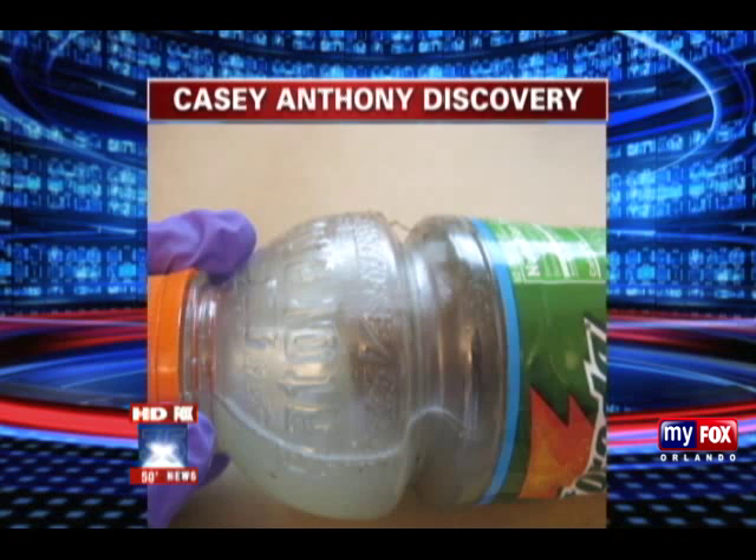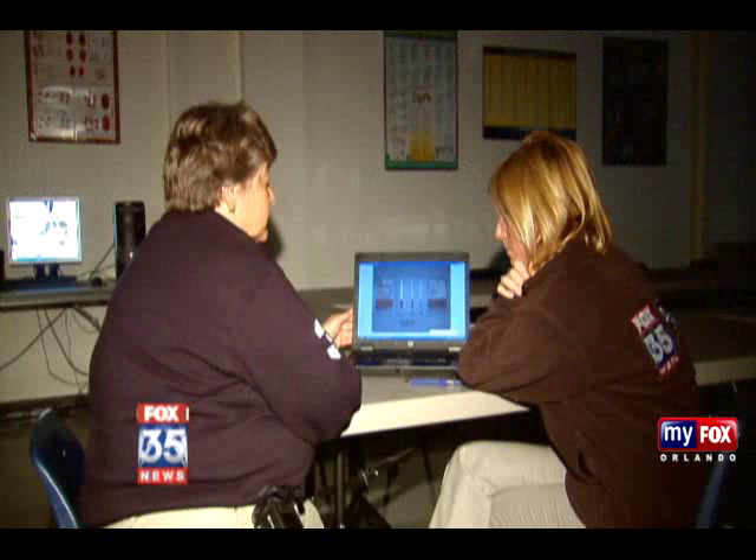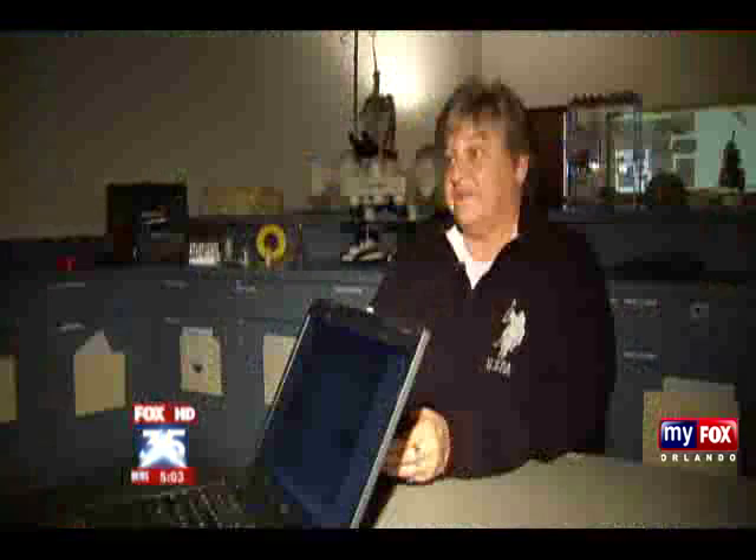Investigators say there were unusually high levels of chloroform found in Casey Anthony's trunk. According to these tests and other scientific tests, the chloroform in the Gatorade bottle would not be enough to kill someone. But Schaefer says there's still no smoking gun.